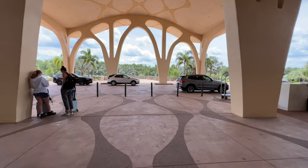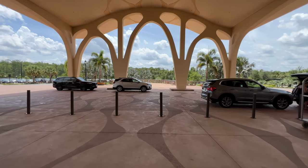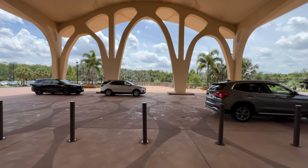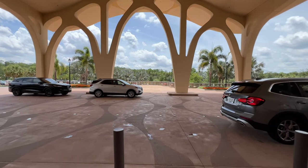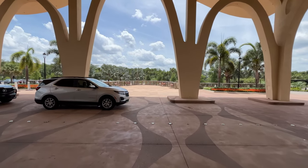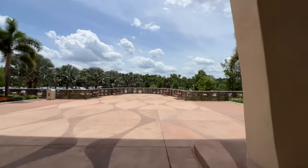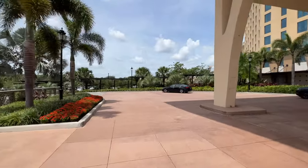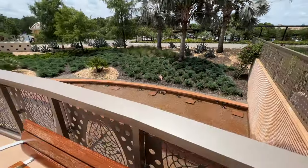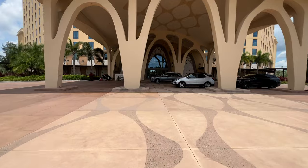Walking outside here, this is where you'll pull up if you're staying at Gran Destino Tower — again, for ride sharing and some smaller buses or vans. The big buses are actually going to meet you at a loading area off to the right. There's a nice little viewing area outside here at Gran Destino Tower — a little water area and places to sit down and relax, maybe take a picture in front of the resort. Those buses are right down there to the right.